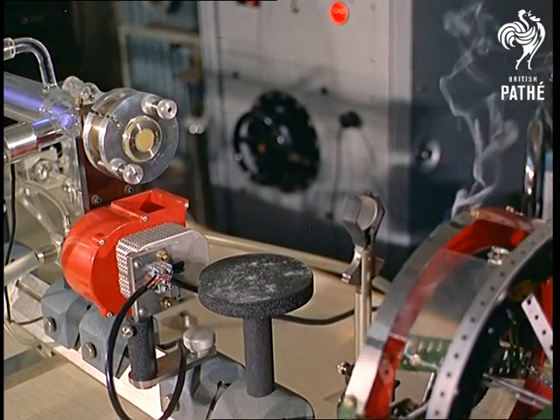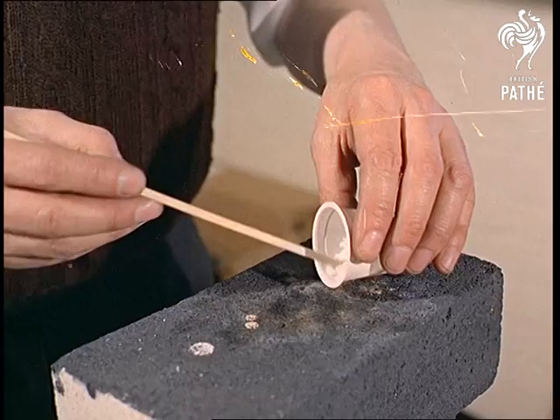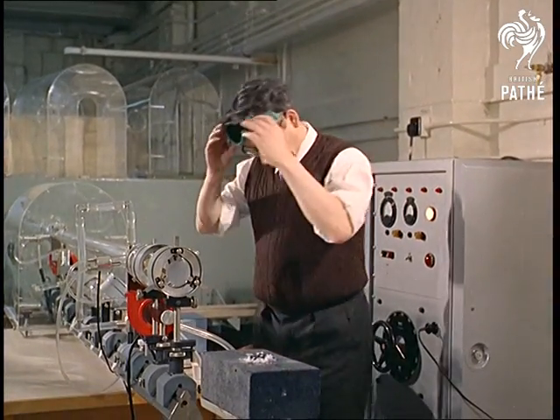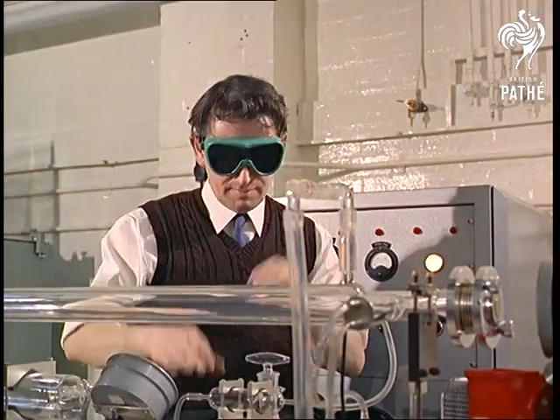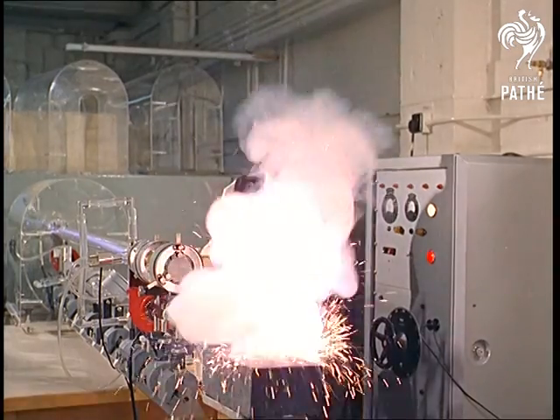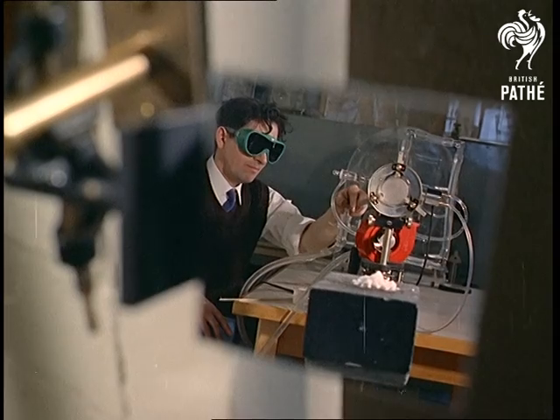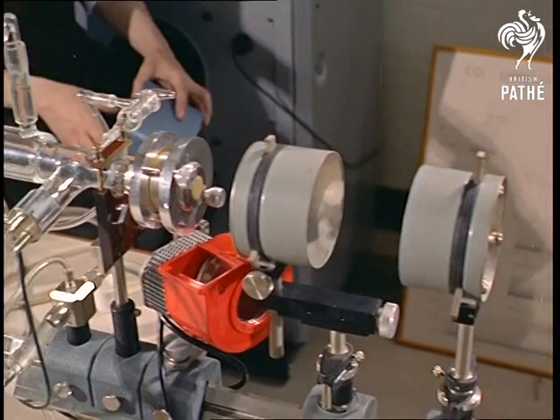A laser can also be used as a remote control means of ignition. A laser also works by reflection — it's all done by mirrors. Something to take James Bond's breath away.